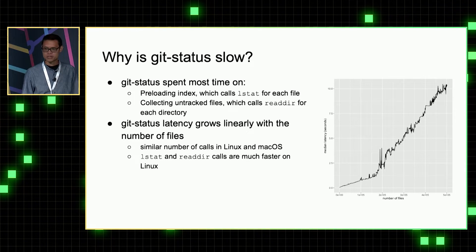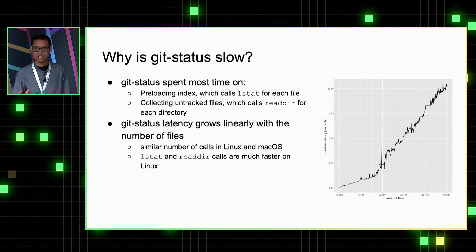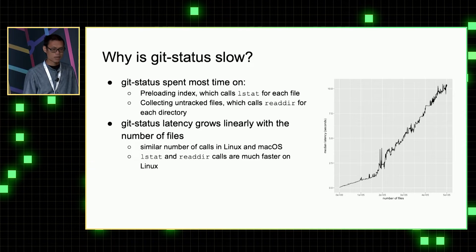Why is git status so slow? We found that git status spends most of the time doing two things. One is pre-loading the index, where git status calls lstat on each file. The second part is collecting untracked files, in which it calls readdir for each directory. Because of that, git status grows linearly as the number of files grows in the repository.